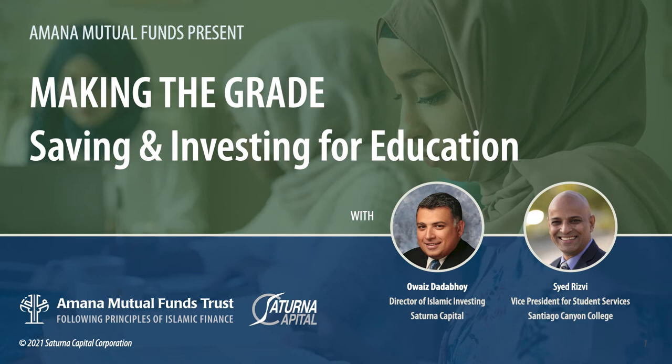Number nine: trim or split subscriptions. Many students have Hulu, Netflix, and other subscriptions. They can split those with a roommate or family members rather than bearing the entire cost themselves. Number ten: start investing if you can. If there's any leftover money, talk to your parents or family about opening a savings account. And if you have income, consider a Roth IRA to get ahead before working full-time.